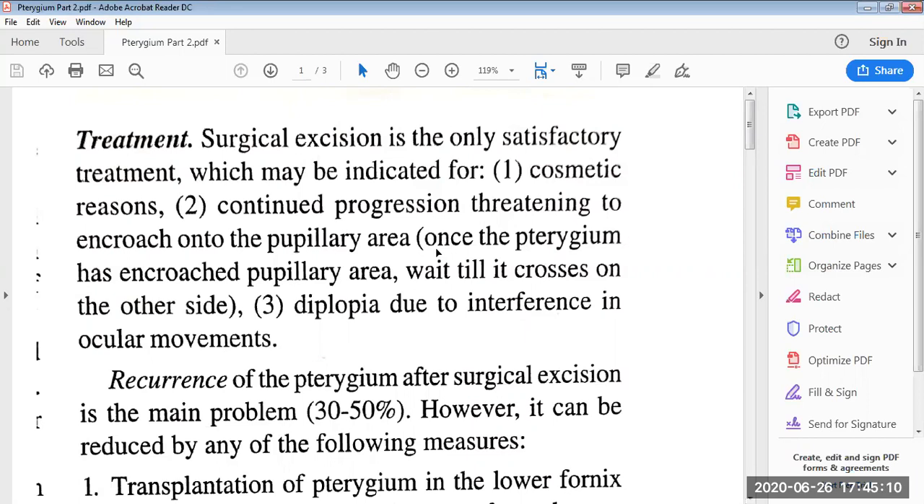Today we will discuss the treatment of pterygium. Surgical excision is the only satisfactory treatment, which may be indicated for cosmetic reasons.